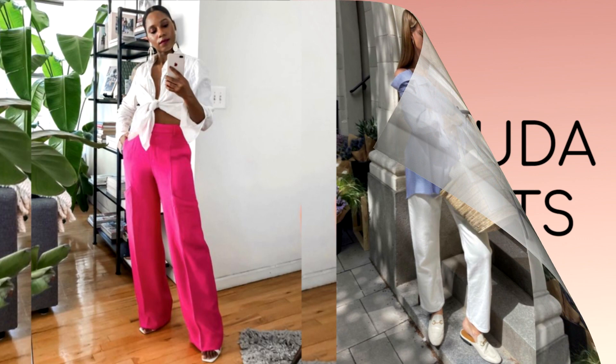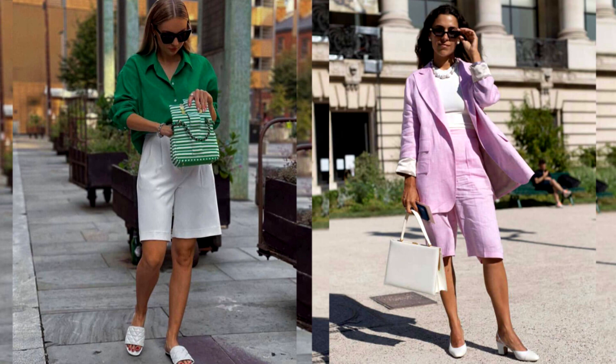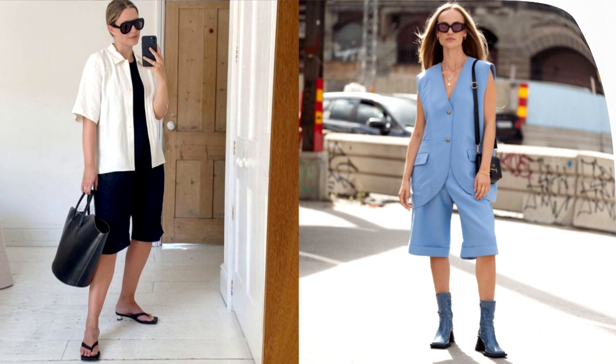Bermuda shorts have become a favorite on the catwalks of the spring-summer 2023 season. They have been on the runway for several years, in line with the most prominent trouser trends and forming some of the most elegant looks. Long Bermuda shorts are perhaps the most versatile shorts for urban looks. No matter how much we love knitted and denim shorts, those models are more informal and going to the office, for example, would be inappropriate.